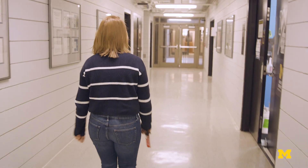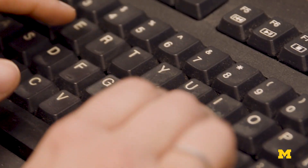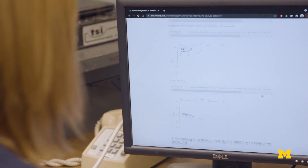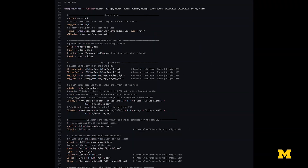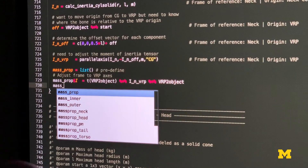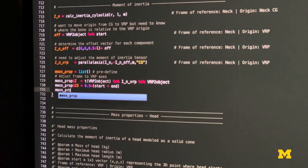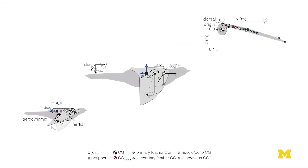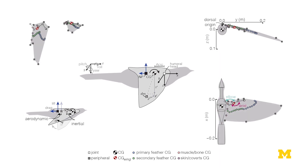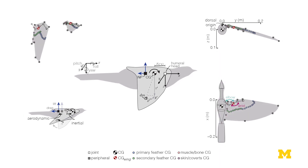The basic piece that really underlays all of this work was the development of our software, which is called Avinertia. It takes in measurements of the length of the bird, the length of the tail, the length of the torso, the mass of the legs, and with this information you model things with simple shapes. Because we know these simple shapes' center of gravity and moment of inertia, you can then use traditional techniques to combine them.